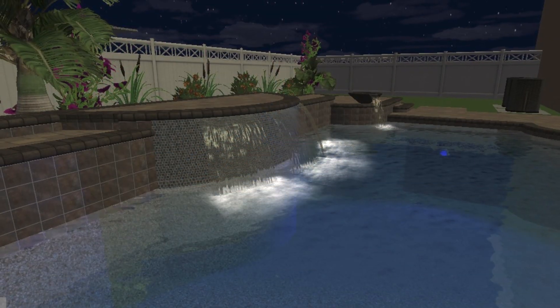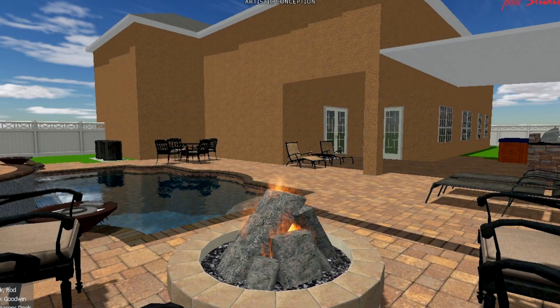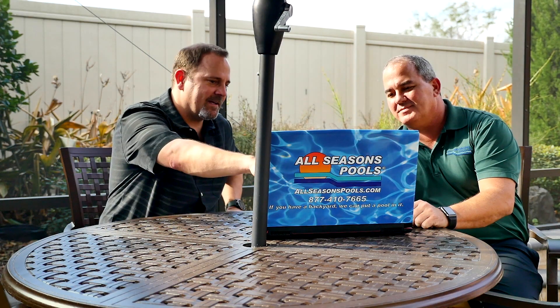Mr. Quick had some specific pool designs that he liked, so we met on site and we actually took some elevations of his backyard to try to incorporate everything together.